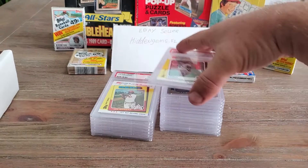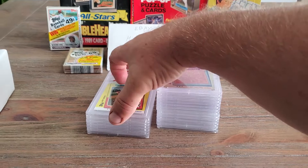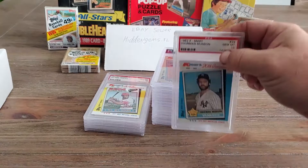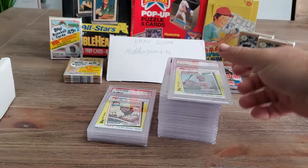Pete Rose, 1973, card number twenty-four, PSA 10. Joe Morgan, 1982 Kmart Topps set, card number twenty-eight, PSA 10. Another legendary catcher — Thurman Munson — card number twenty-nine, PSA 10. George Foster, card number thirty-two, PSA 10.